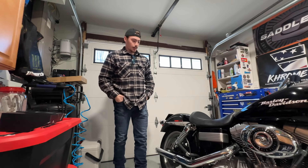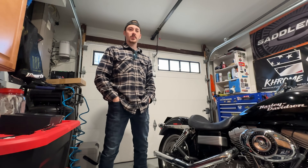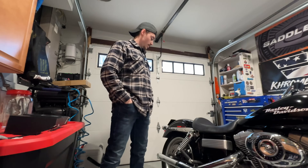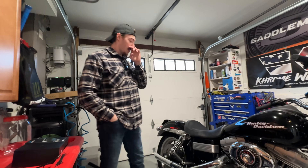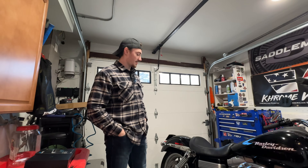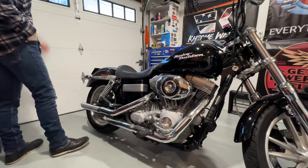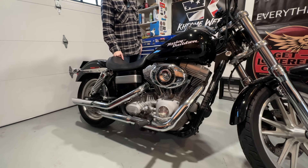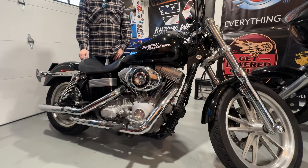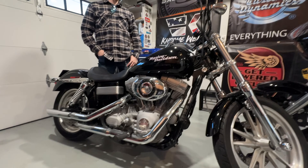What else? We're going to give it a nice cleanup — I still haven't even washed or waxed it since we picked it up, so it's overdue for a good cleaning. And big news: we actually have a Saddlemen seat coming in the mail pretty soon. That's going to be a whole other video on the channel — it's definitely going to upgrade the comfort of the Dyna. Also, Harley-Davidson is going to hook him up with some parts, we just have to finalize that.